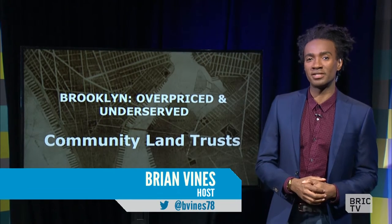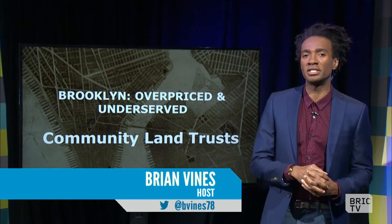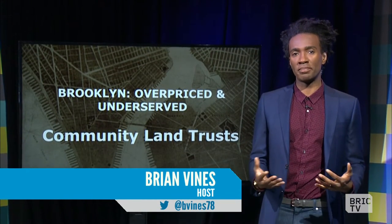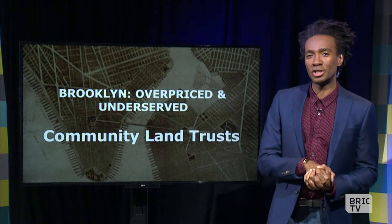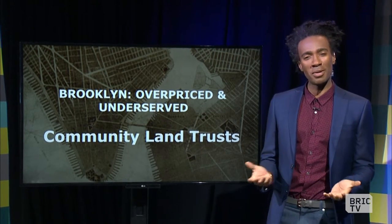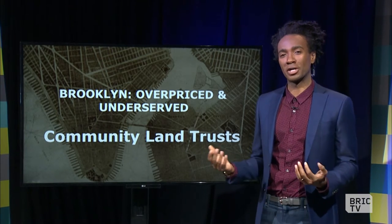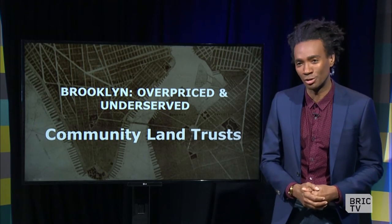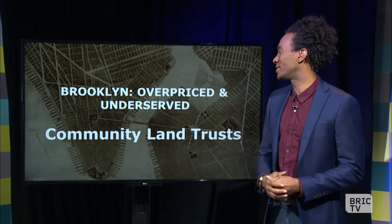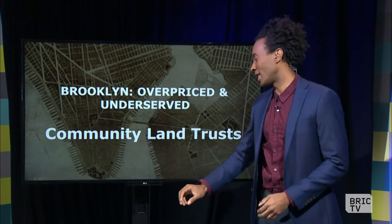Overpriced and underserved — that's the topic of this week as we take a deep dive into development here in Brooklyn. We thought we'd shed some light on an issue that is very important, but you may be a little confused by what a community land trust is. So we're going to kick off this week with a potential solution: Brooklyn overpriced and underserved — community land trust.